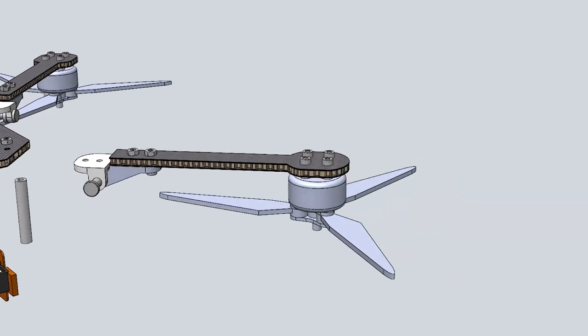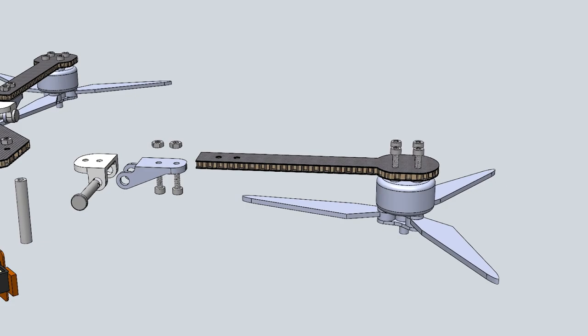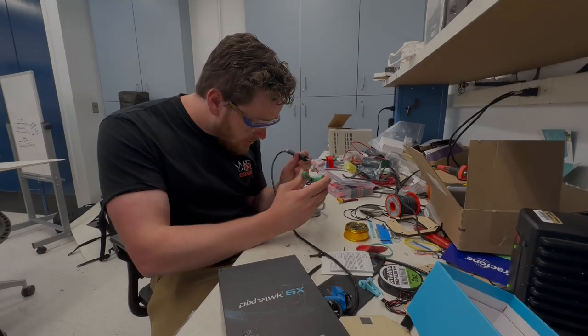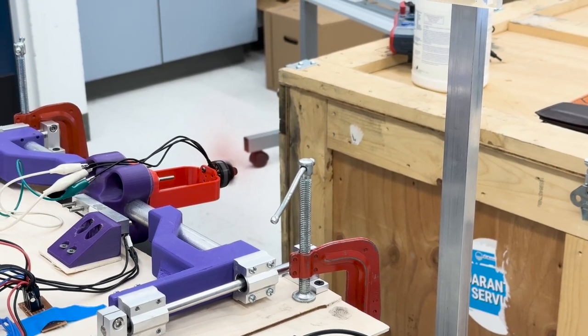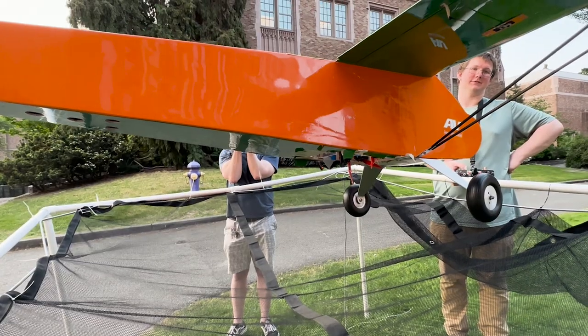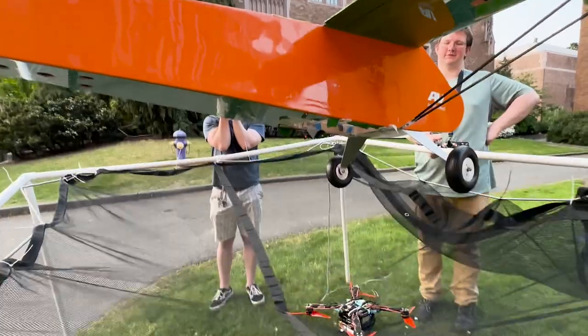Quadcopter flight duration depends on many variables. We chose three-blade folding propellers to maximize our thrust efficiency within the Jellyfish size constraints. We mounted these to brushless DC motors powered by LiPo batteries. The Jellyfish is secured to the carrier UAV using a hook and pin system, where the hook is attached to the Jellyfish and the pin is actuated by a small servo.